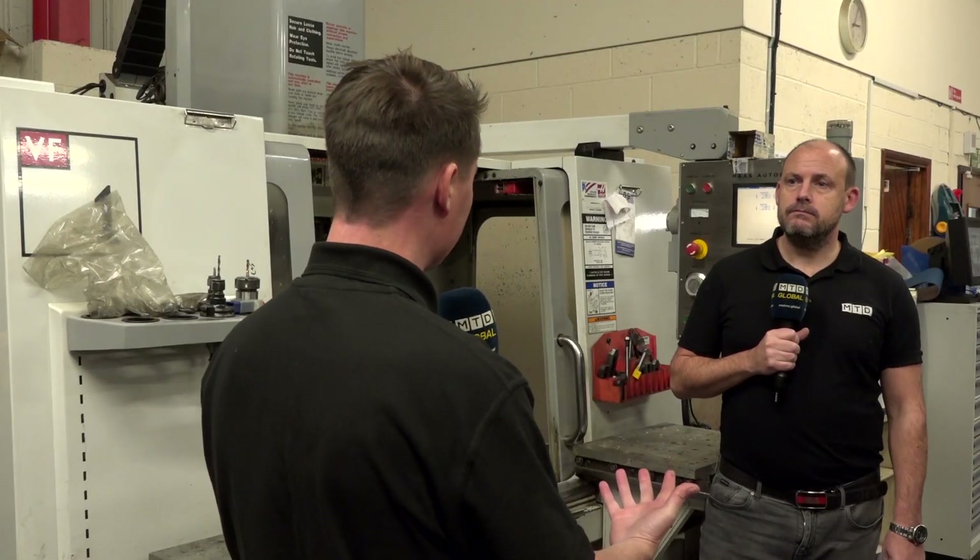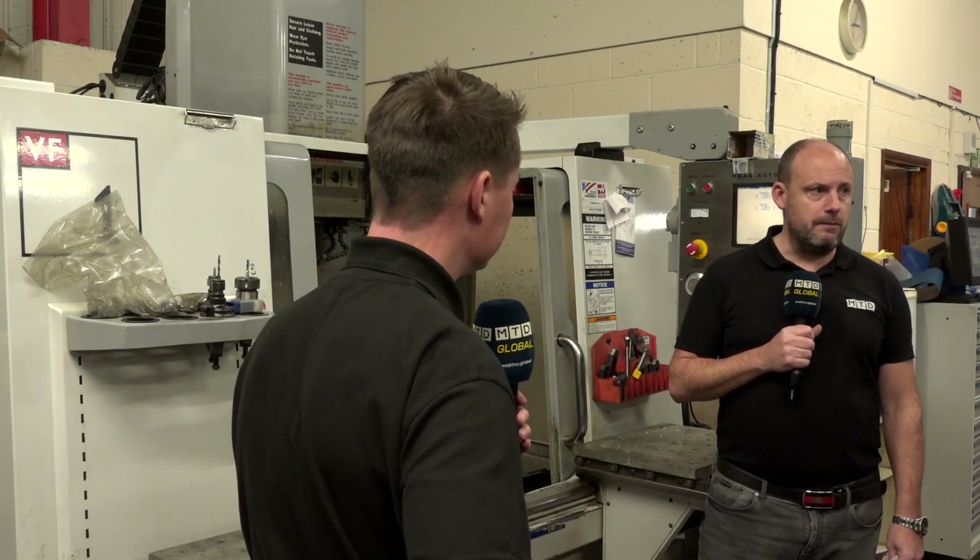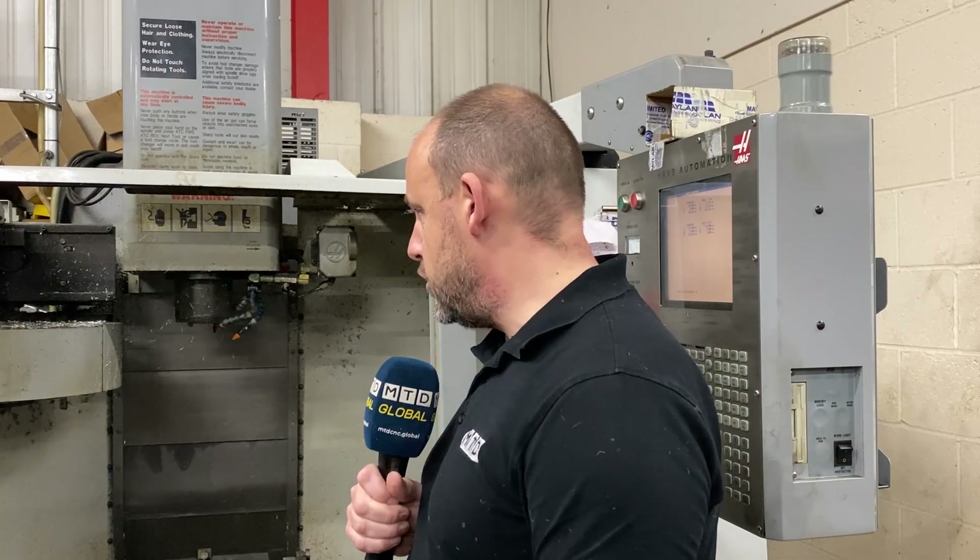Where can we buy one of these? This is Mayland Engineering, based here in Corby. They're looking for distributors around the world to distribute this product, so you can buy it direct here from the UK. As a result of this MTD Global video, there will likely be plenty of people around the world looking to distribute something like this that can change a machine from being maybe inefficient into efficient.